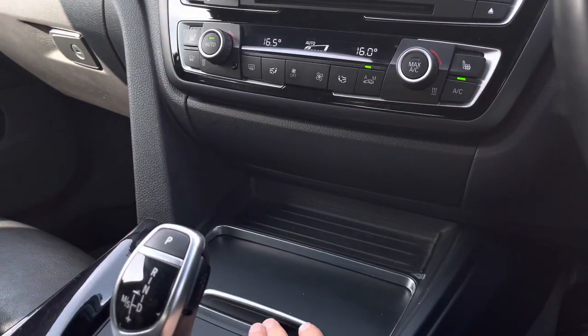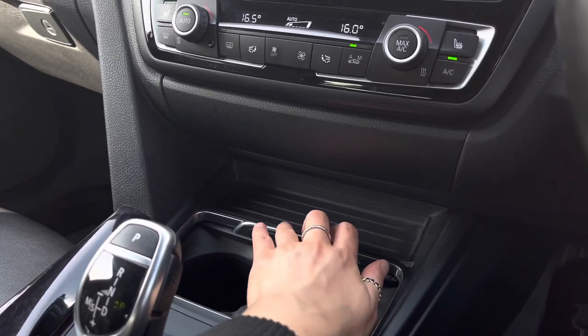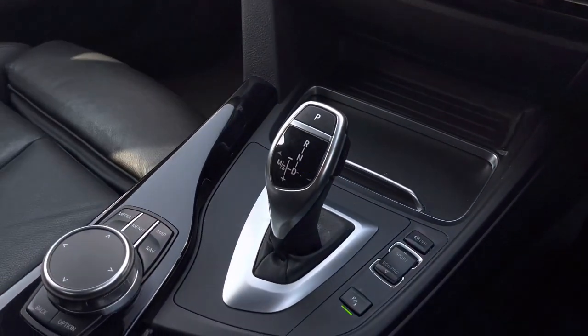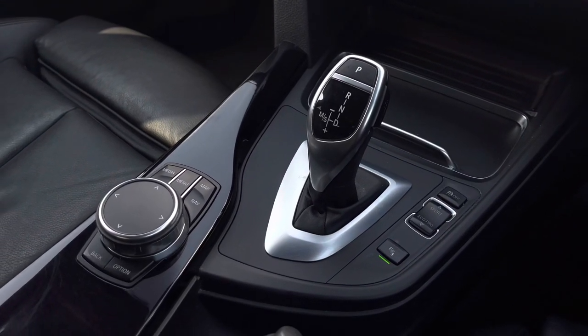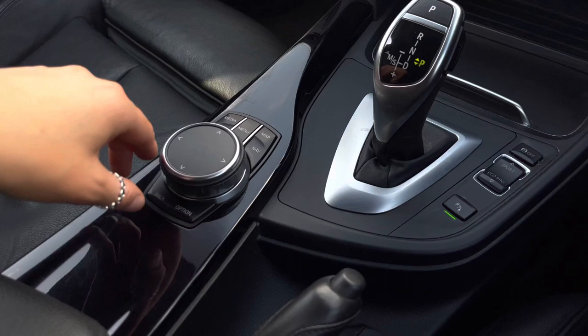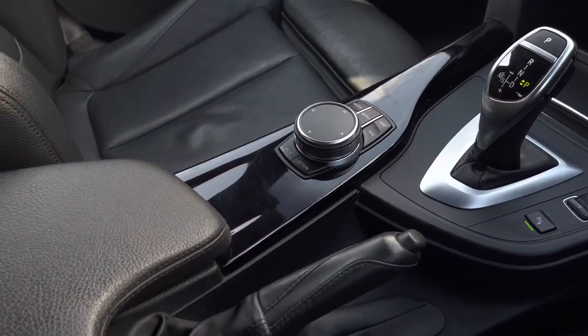Moving down we have some hidden cupholders. As you can see this car is automatic, and we do have a manual handbrake. There's a control pad in the centre for your multimedia interface, and an armrest for additional comfort.